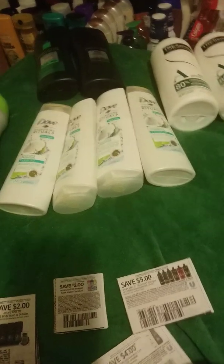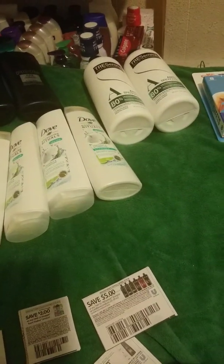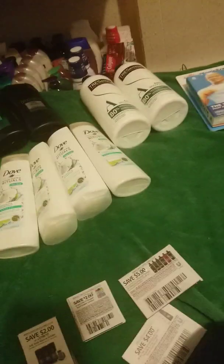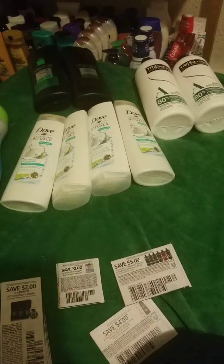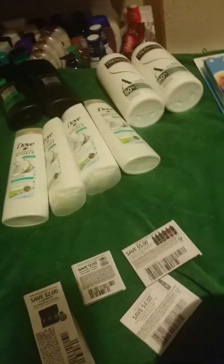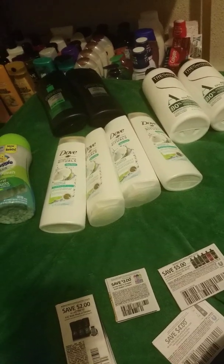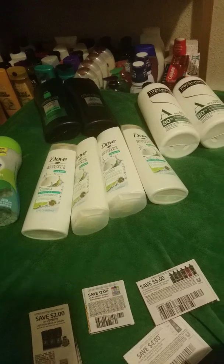Hey guys, back again with another video. I know it's been a minute. I definitely wanted to share this transaction with you that I did at Kroger. And believe me, do not sleep on Kroger — they have awesome deals. I have gotten plenty of good deals from them since I've been couponing, especially this week.